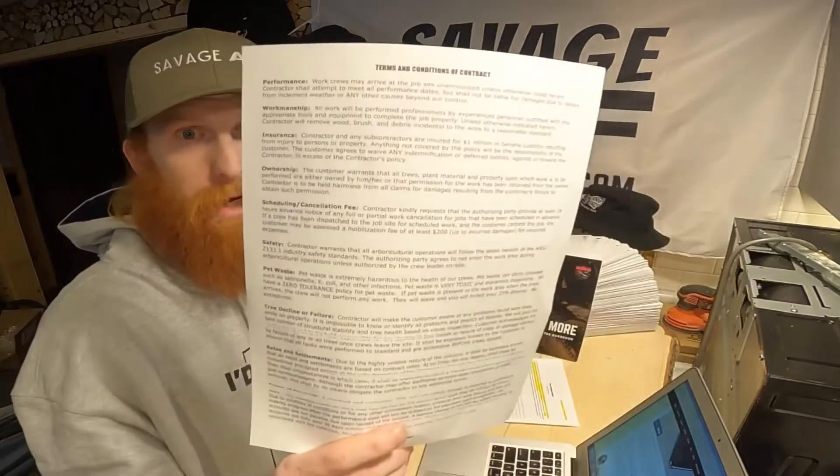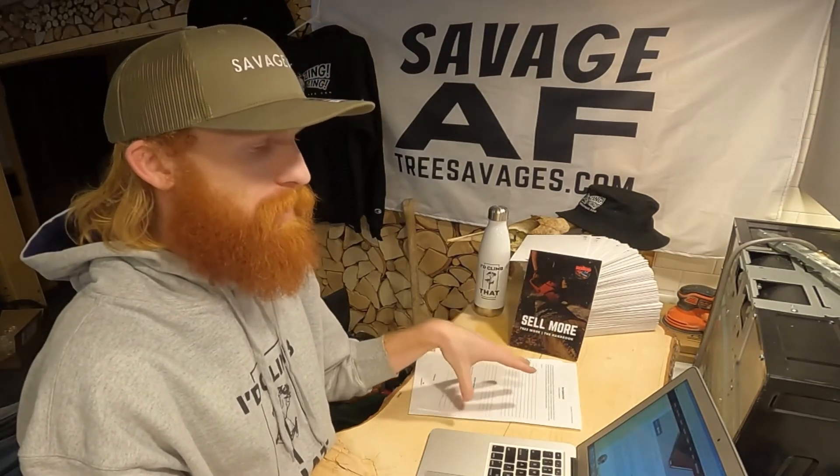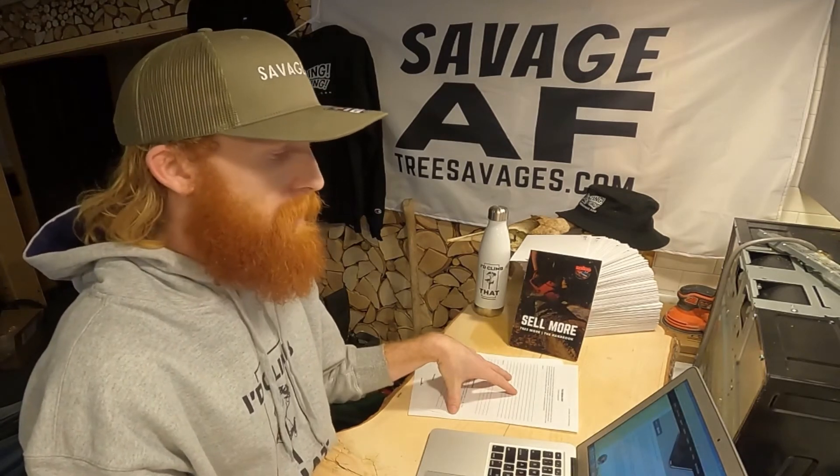The fifth thing you want in the contract is rock-solid terms and conditions. Right here we've got all the industry-specific terms and conditions, including the pet waste clause. If you show up on a job and there's pet waste in the yard, that's covered in the contract. Nobody should be doing tree work around pet waste — it's a biohazard, it's unsanitary, and frankly it's disgusting. We've got all the other tree service industry-specific terms and conditions as well.